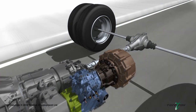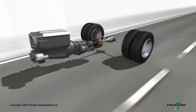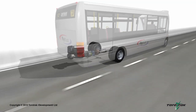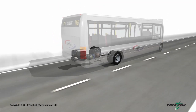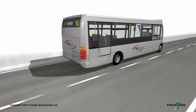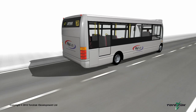The flywheel hybrid system provides comparable levels of fuel economy improvements to a battery electric hybrid system, but is significantly smaller, lighter, and cheaper. As well as newly built vehicle applications, the Flybus hybrid system can be cost-effectively retrofitted to existing vehicles, radically reducing fuel costs and CO2 emissions in an affordable manner.